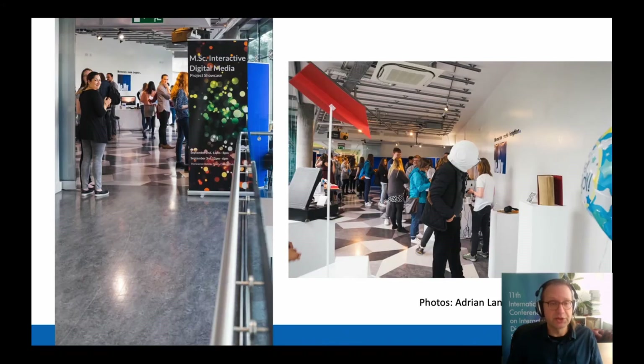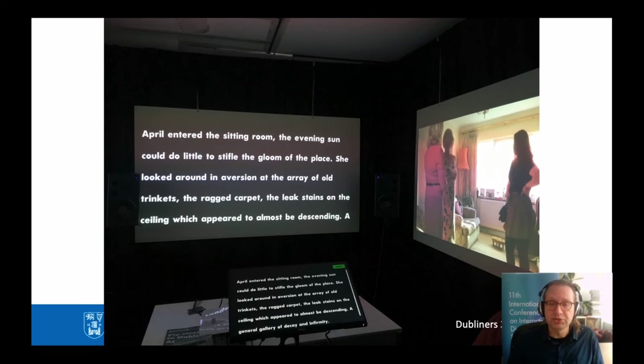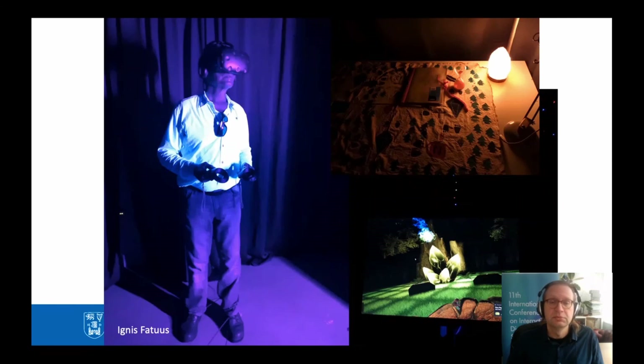I'm going to show you some photos from our past showcases. Here is the entrance to the exhibition one year, photographed by one of our graduates. Here is someone experiencing one of the projects, which was a virtual reality project. This project was a multi-screen interactive installation of stories inspired by James Joyce's book Dubliners. It combined words and multi-perspective video, and the main interaction from the audience was through a touch screen. Every year we have a budget for the student projects, and we use that to buy special equipment that the students need to realize their ideas. This project was a cooperative virtual reality game for two players, where one player was inside virtual reality and the other was outside, and the two players had to communicate in order to complete the game.